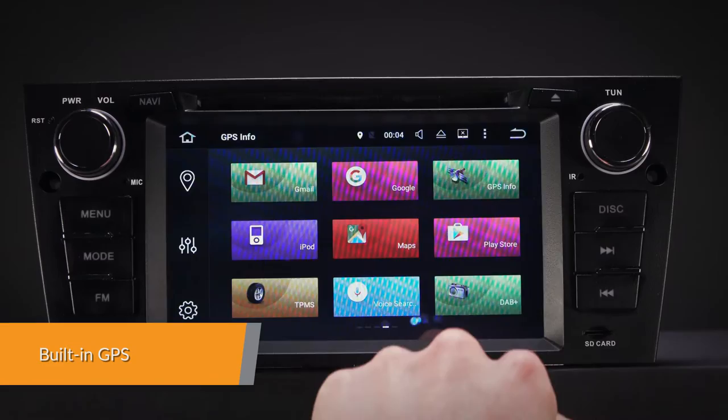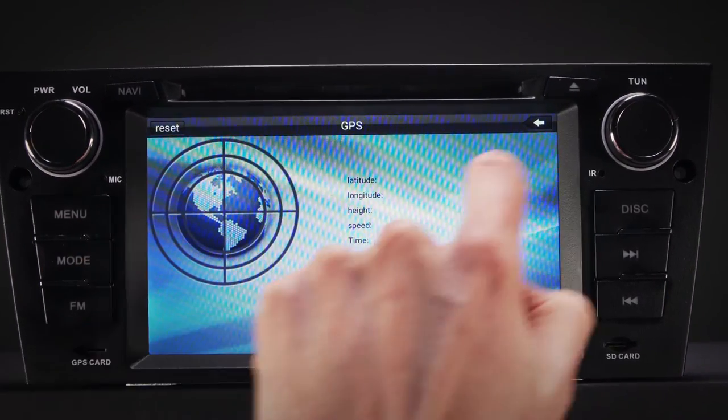The unit supports various Android navigation software including iGO8, Google Maps and more.